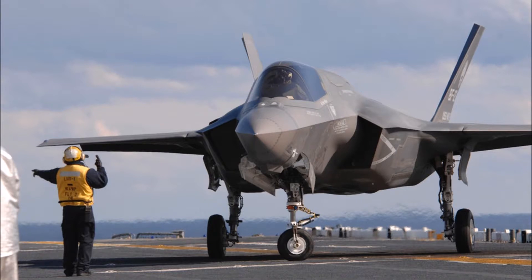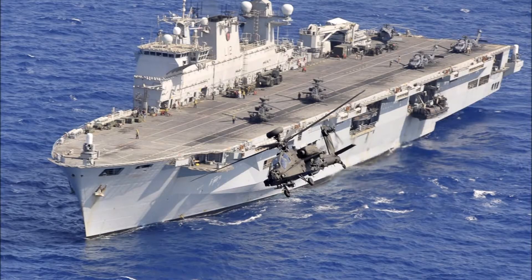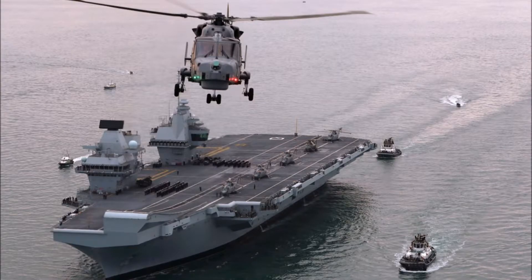HMS Queen Elizabeth is expected to start fixed-wing flight trials with three or more F-35Bs off the eastern coast of the US around September this year. A fantastic infographic created by Save the Royal Navy details the timeline of the program.